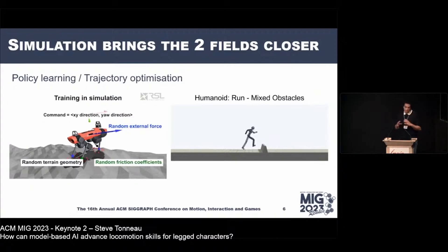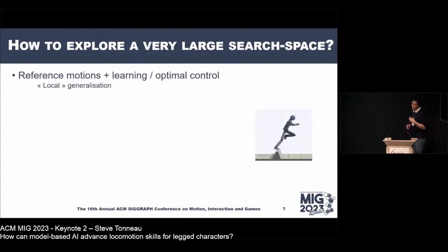Through simulation and machine learning, these two communities are converging toward a general formulation. The big remaining challenge is exploring a very large space. The problem dimension is roughly proportional to the degrees of freedom: a humanoid has about 30, a real human many more. We have a continuous space of infinitely many possible actions at any time to achieve our task.